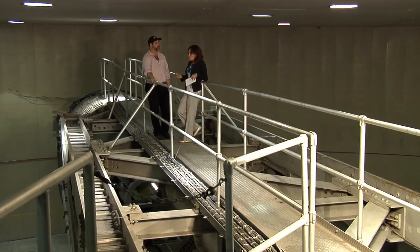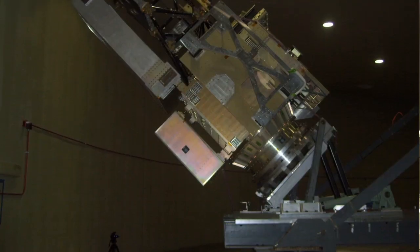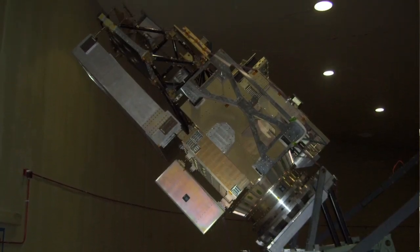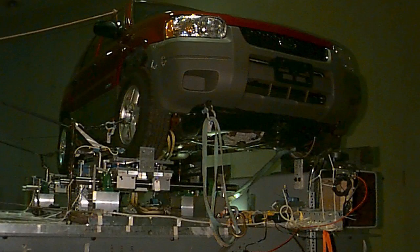So what kind of payloads do you test on a centrifuge of this size? We test large spacecraft. We've tested small parts of the spacecraft. We've tested SUVs here on this centrifuge.